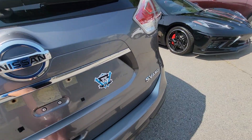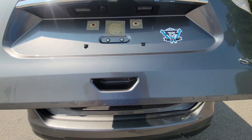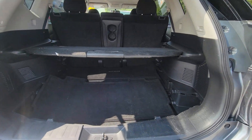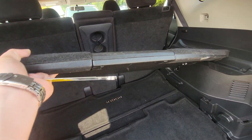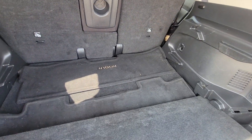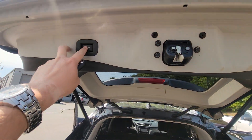And of course the trunk space — it's got the automatic tailgate and plenty of trunk space as well for when you go on those vacations. This cover does come off, so you don't have to have that on there. And it does have the button to close it as well.